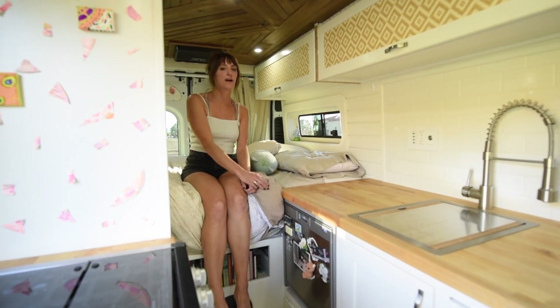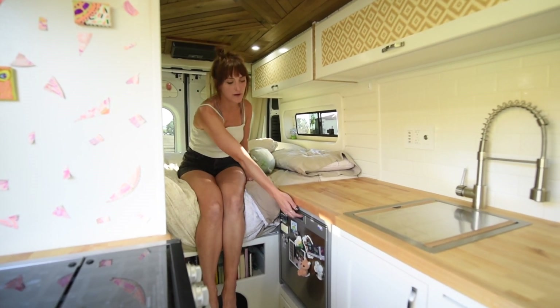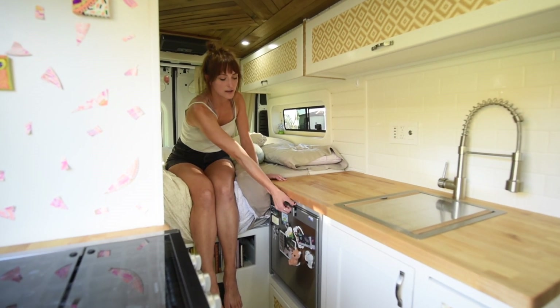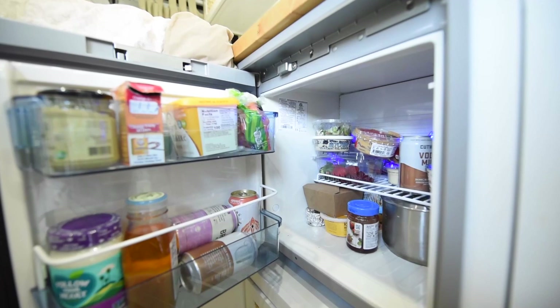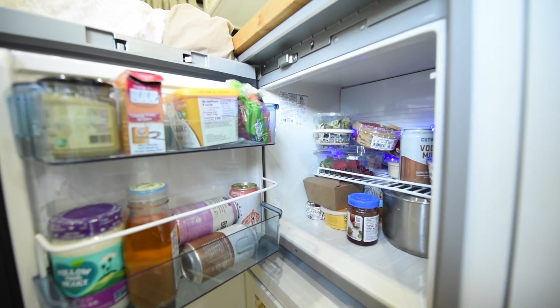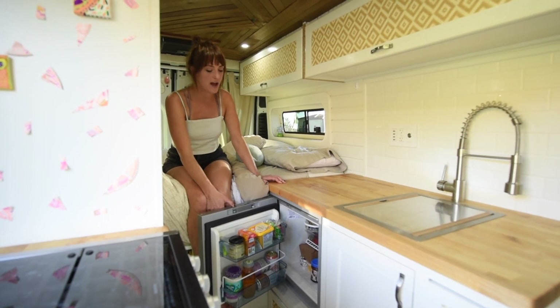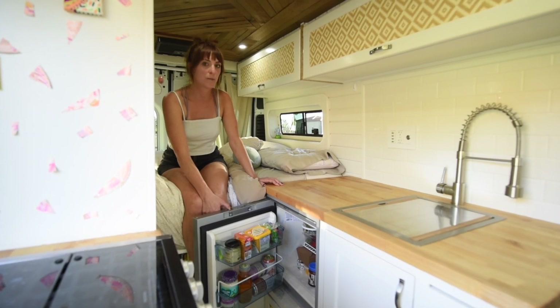On this side of the van is where I have a lot of my counter space and sink area. Down below the counter I have a Norcold fridge. It's a decent size — a little small, and I'd probably go with something bigger if I were building another van — but it works for me and allows me to store groceries for about a week to a week and a half.